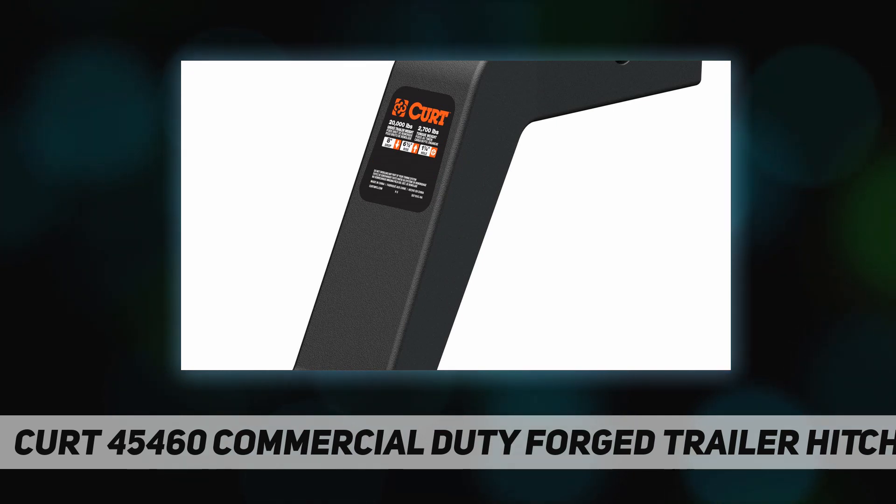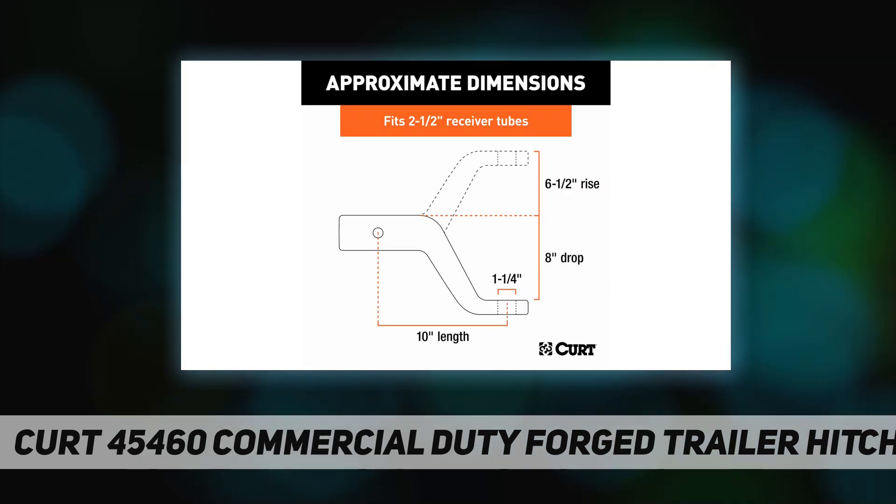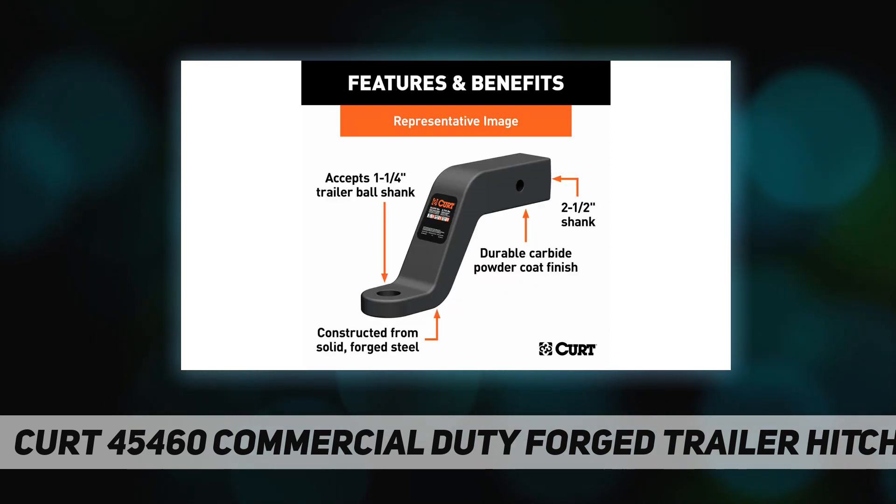A forged ball mount is the obvious choice, giving you the power you need for towing dump trailers, car haulers, toy haulers, livestock trailers, chopper boxes, gravity boxes, dual axle utility trailers, RVs, small yachts, and much more.